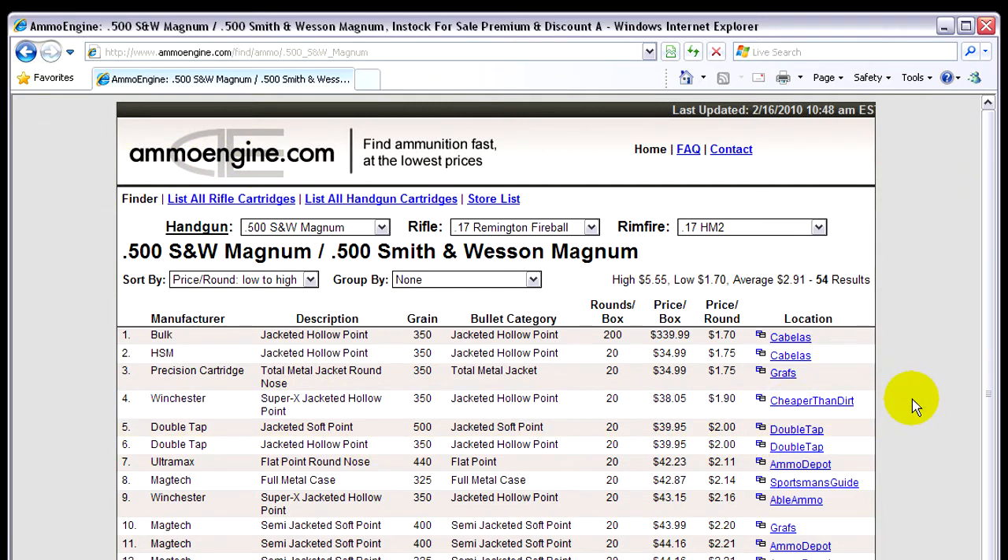All it does is search ammo. You can also sort by lowest or highest price, bullet category, or manufacturer — whatever you want to search it by. This is a really nice tool if you guys are having a hard time getting ammo like I have lately. Thought I'd share that with you and just spread the word on ammo engine because it is a great tool.